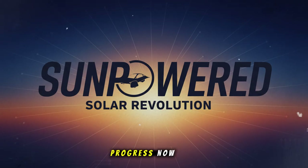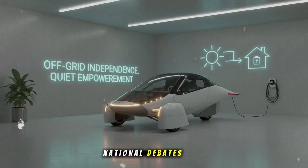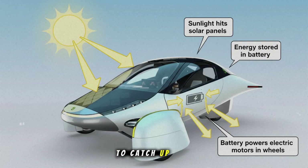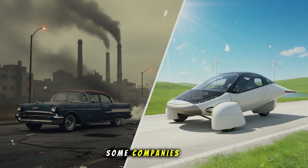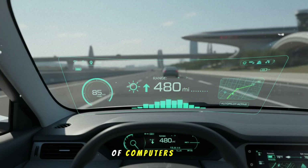Now think about what happens when Aptera scales up production. No more national debates about charging infrastructure. No more fear of running out of power on long trips. No more waiting for the grid to catch up. The sun becomes your fueling network. The sky becomes your power station. Clean energy becomes personal, not something delivered by someone else. This is a transformation that can ripple through the entire auto industry. Some companies will embrace it; others will resist and slowly fade away into history, like those who laughed at the idea of computers in every home.